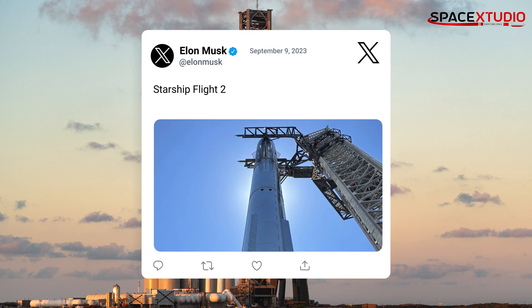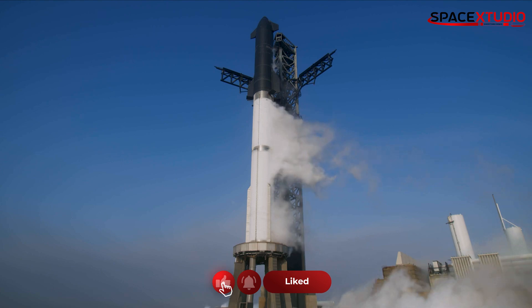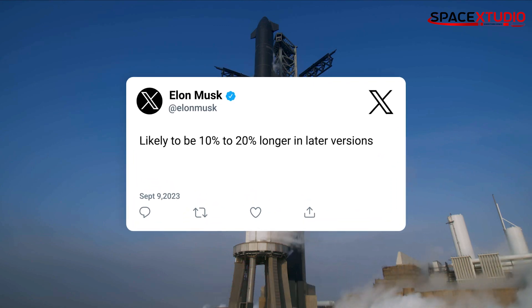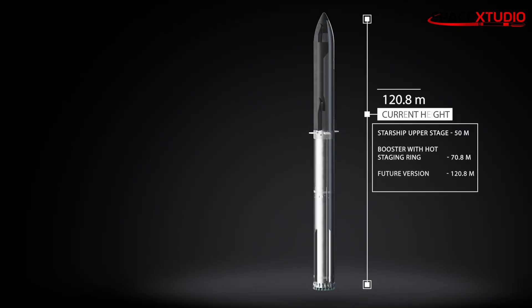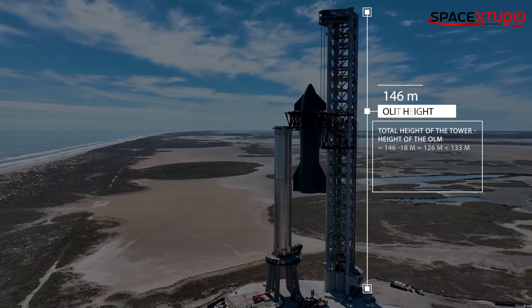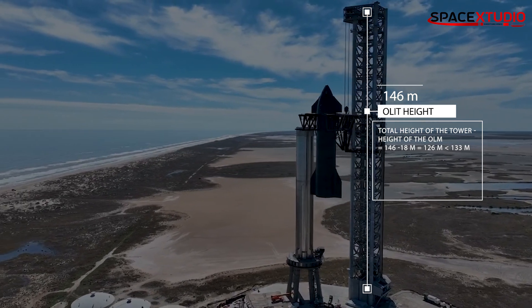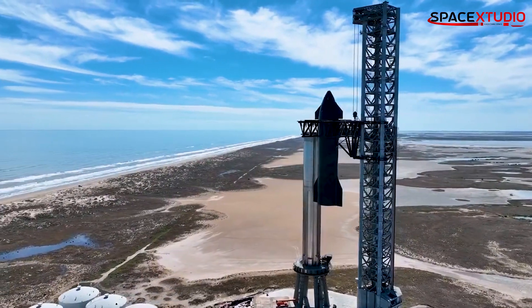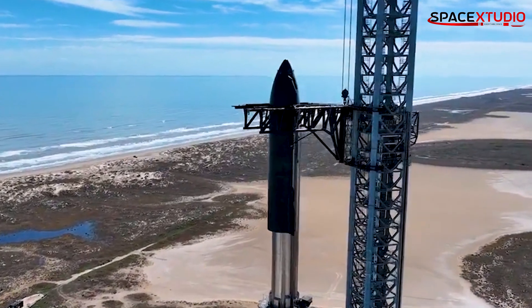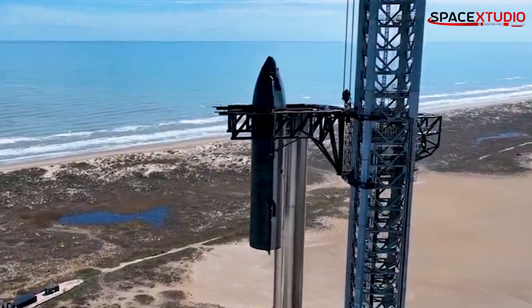Elon Musk is probably on-site at Starbase, personally overseeing the preparations for Starship Flight Number Two. While we haven't seen the wet dress rehearsal yet, things are looking promising. Elon hints at future versions of Starship being even taller — possibly increasing by 10 to 20 percent. The current version stands at about 121 meters; a 10 percent increase would bring it to a staggering 133 meters, even surpassing the orbital launch integrated tower's height of 146 meters. Speculation abounds — could they add segments to the tower, or adjust the lifting points on the ship?